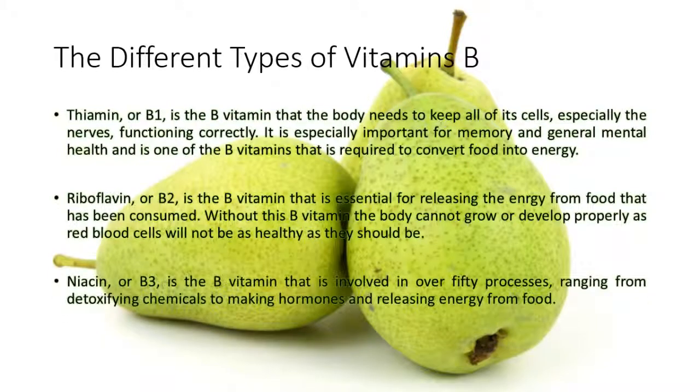Niacin, or B3, is the B vitamin that is involved in over 50 processes, ranging from detoxifying chemicals to making hormones and releasing energy from food.